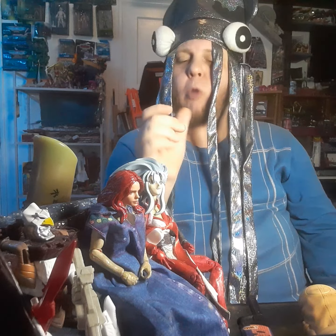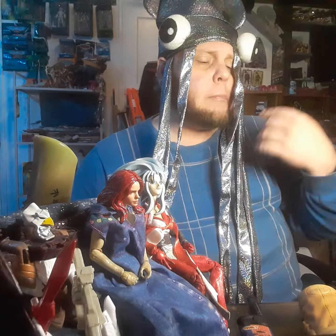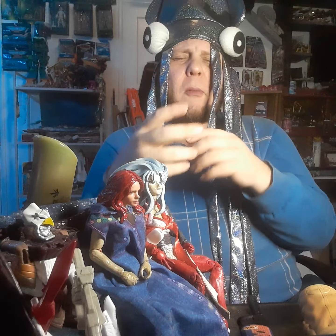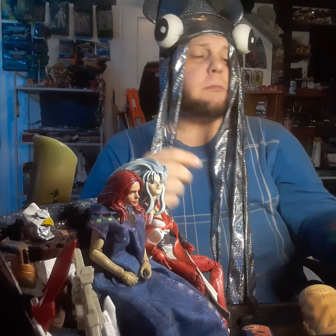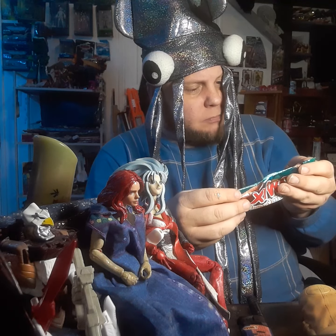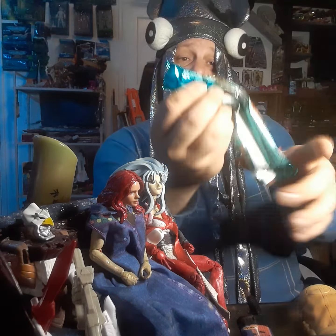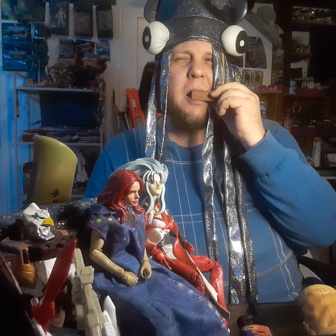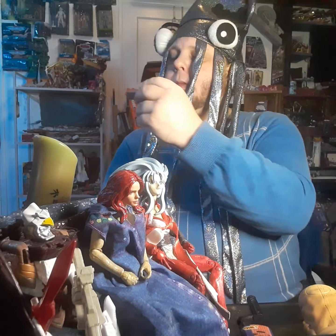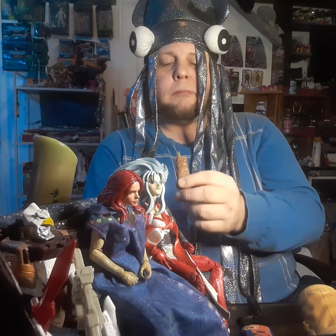It reminds me of sea salt chocolate bars. The caramel wraps around everything as you chew it, and the cookies get mixed up inside the caramel, and the chocolate blends all around it. There's actually a solid chunk of salt in there. It actually says sea salt is one of the ingredients on the back. That is definitely good.